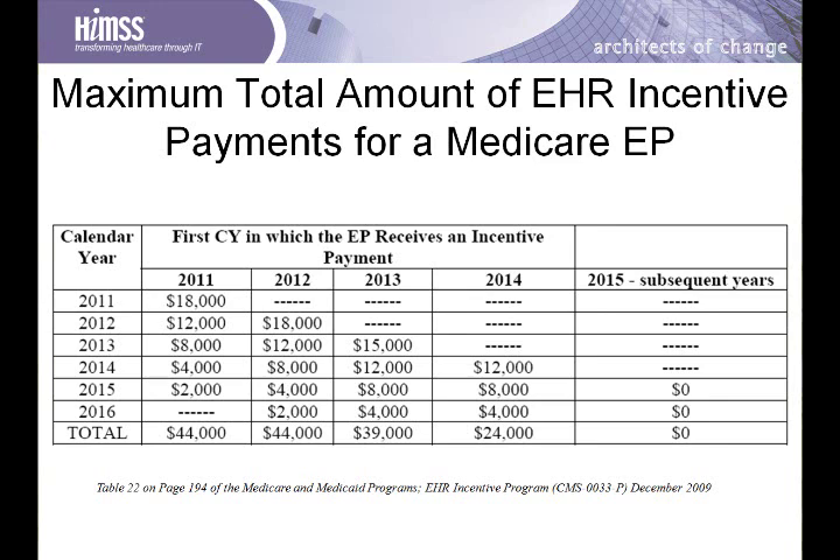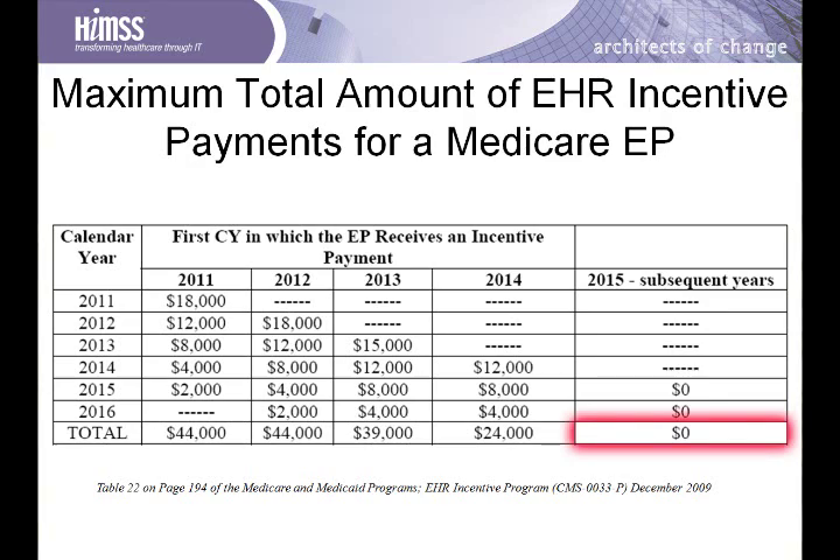What is the financial reimbursement for achieving meaningful use? If you achieve meaningful use starting in 2011 or 2012 and continue through all stages, the maximum Medicare payment is $44,000 per eligible provider. If you achieve by 2014, the amount drops, and if you achieve in 2015 or beyond, there is no payment and there may well be penalties. So really it is no longer a question of if a clinician is going to use an electronic health record — it is a question of when and getting it done.